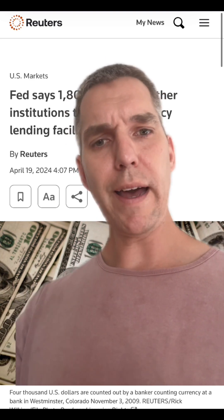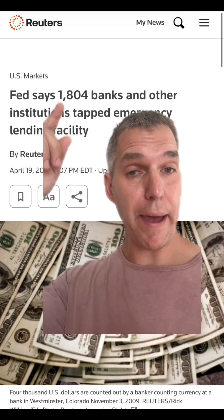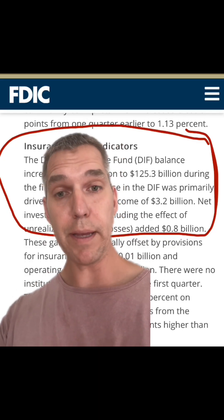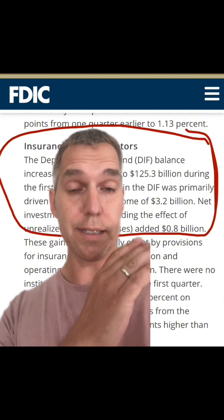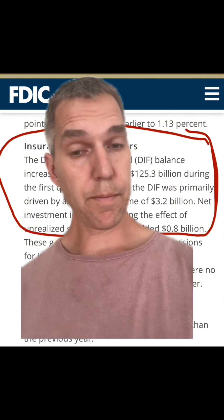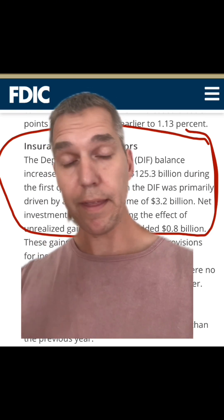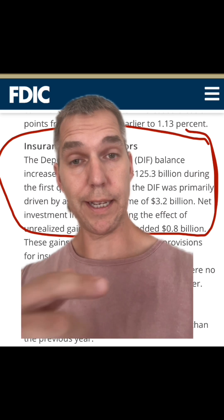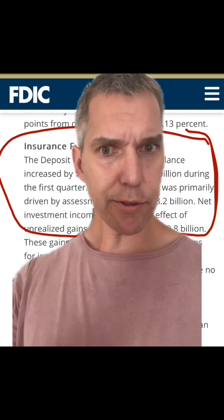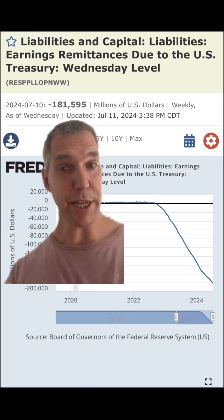Between $1.5 to $4 trillion. And let's say only 10% of these banks are actually in trouble — the FDIC would still have to cover between $150 billion to $400 billion, while they only have $125.3 billion. But for all we know, maybe those 10% of 1,800 banks are very small in deposits and the FDIC with its current amount can cover it. But it still drums up a bit of concern.